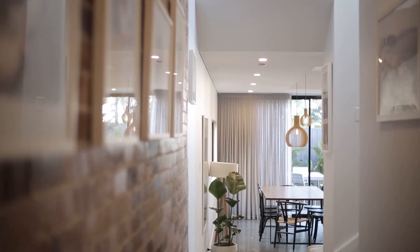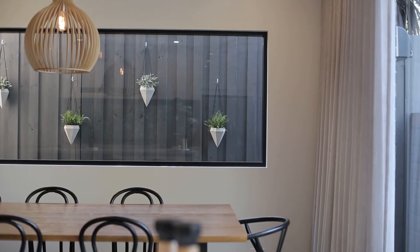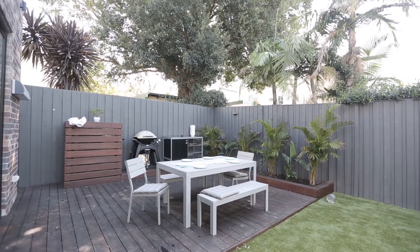The living and dining room flows out beautifully to your huge backyard. You've got floor-to-ceiling glass doors which open up and marry this space beautifully for great indoor-outdoor entertaining.